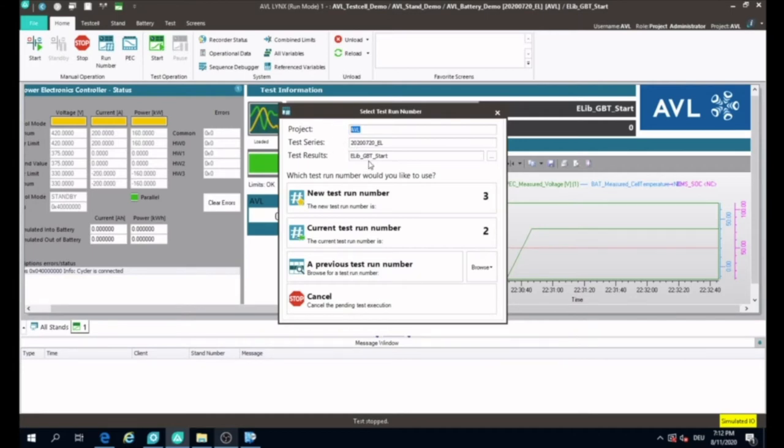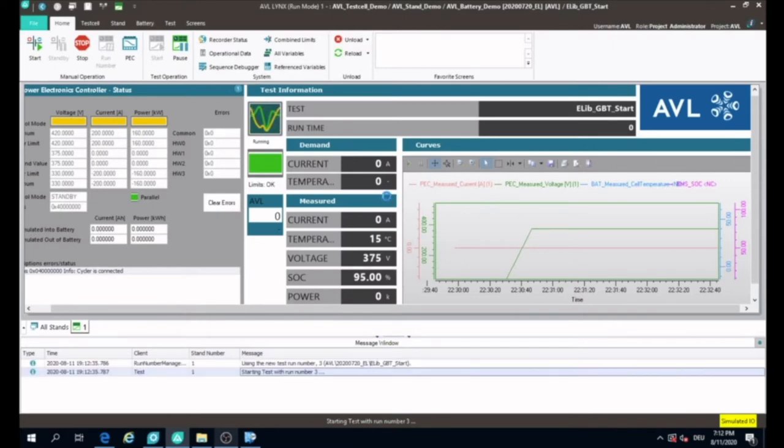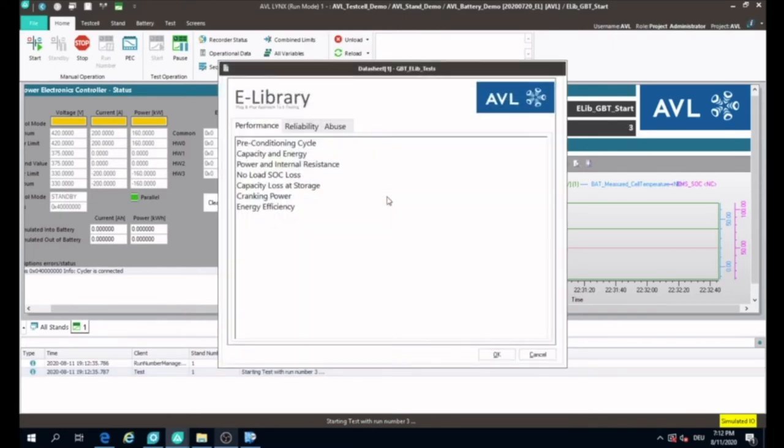Think of it as modular blocks of pre-verified sets of performance, functional, system, environmental, durability, abuse tests, and even more. These sets of tests could be plugged into your testbed within minutes and executed using an easy three-step workflow.